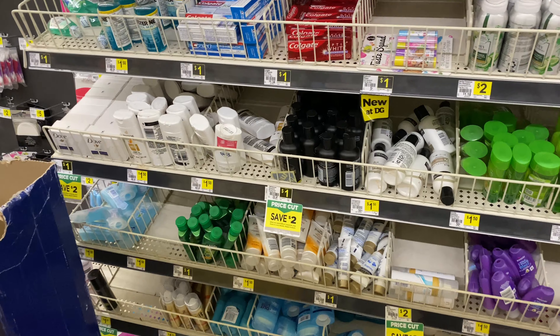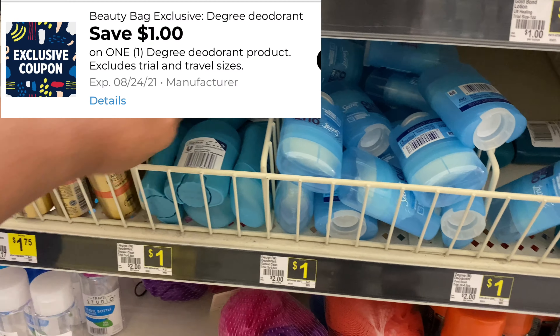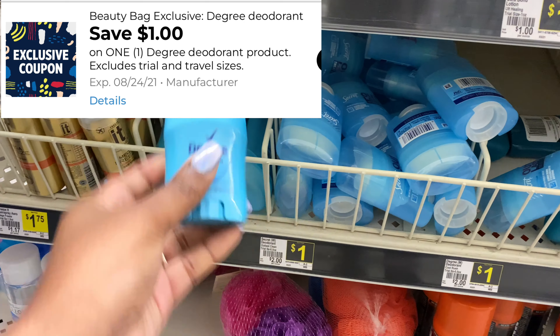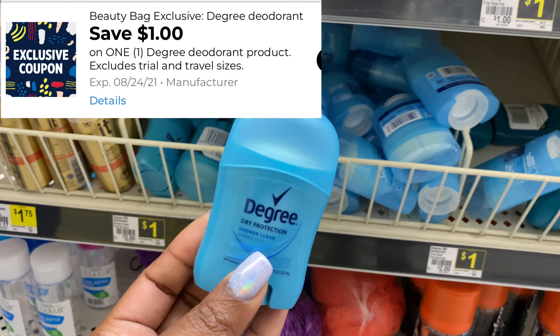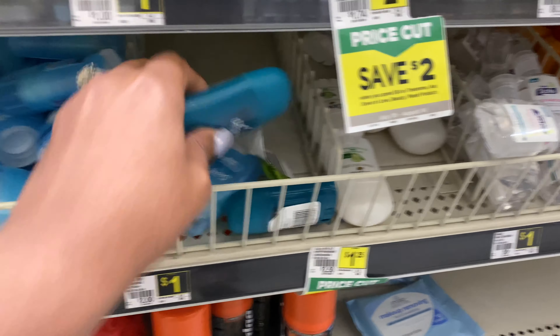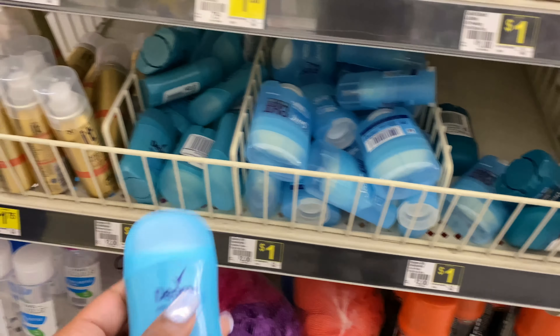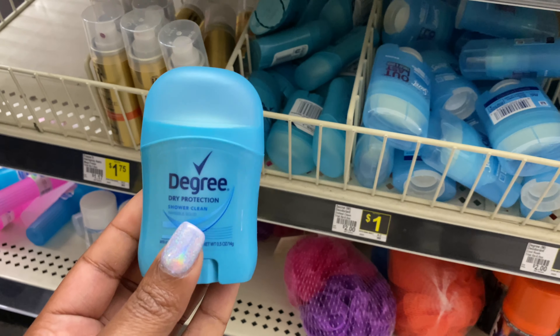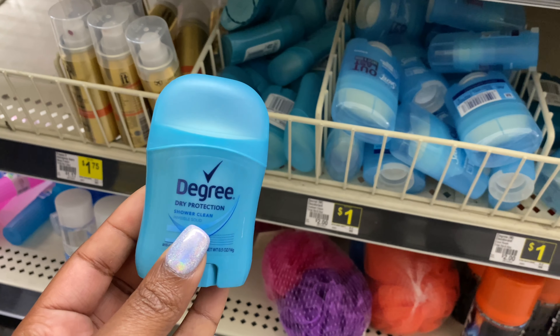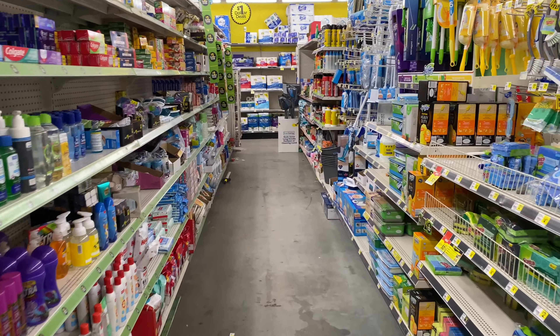I'm going to pick up this Degree deodorant — these are priced at a dollar, you can find them in the trial and travel section. I noticed that I had an exclusive digital coupon for a dollar off; not everyone will receive these because they are exclusive. You can also pick up the men's Degree deodorant priced at a dollar, but I'm going to pick up the women's and use that dollar digital coupon, making this completely free.